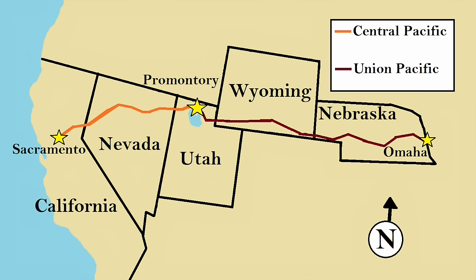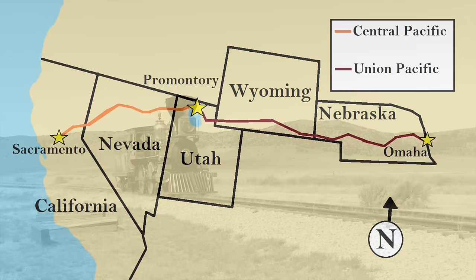Two railroads worked on the project starting from opposite ends: the Union Pacific from Omaha, Nebraska in the east, and the Central Pacific from Sacramento, California in the west. Later, the Central Pacific Railroad became the Southern Pacific Railroad.